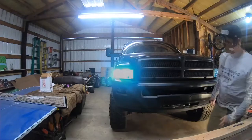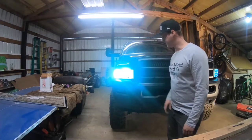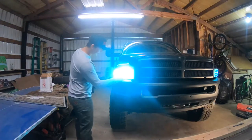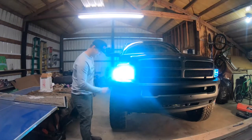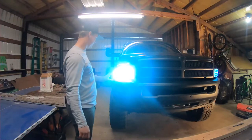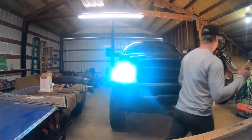One thing I always check during an oil change is the lights — headlights, blinkers, brake light, third brake light, license plate lights. Nothing more annoying than getting pulled over for a stupid light out. I have HIDs so they take a minute to warm up. There's some condensation on that lens — they're not even a year old — but the headlights are working, so I'm not too worried about that. Let's check the blinkers.